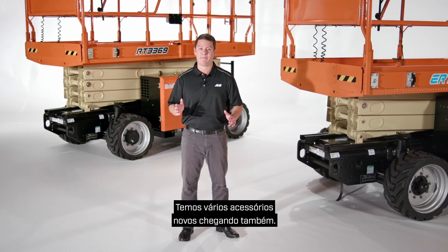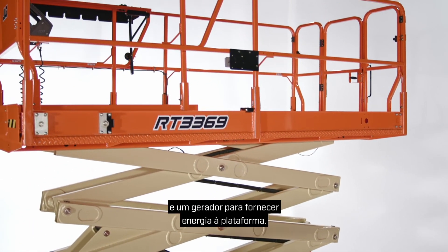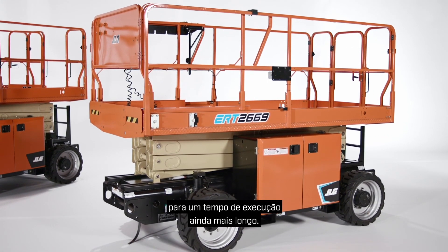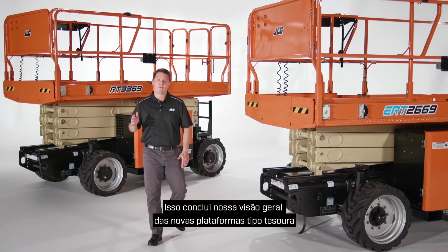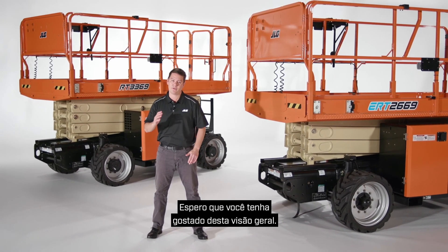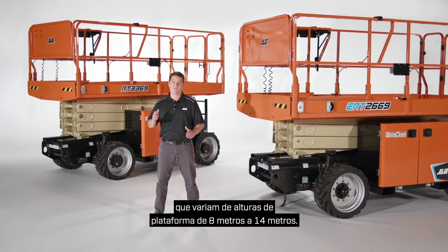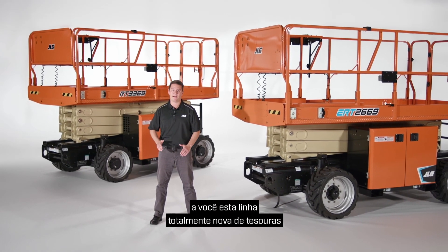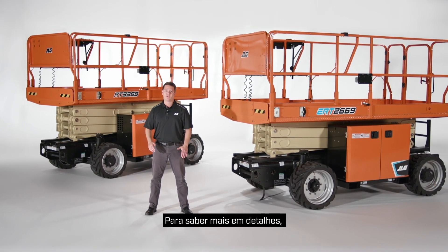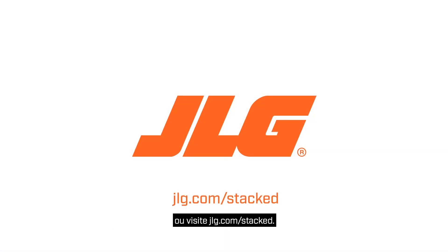We have several new accessories coming as well. For the new RT models, we'll offer a cold weather package and a generator to provide power to the platform. For the ERT models, we'll also have a gen set available that recharges batteries for even longer run time. This new line includes eight new models ranging from 26-foot to 47-foot platform heights, packed with features and technology to help you be more productive. To schedule a more in-depth demonstration, contact your JLG sales representative or visit jlg.com/staff.